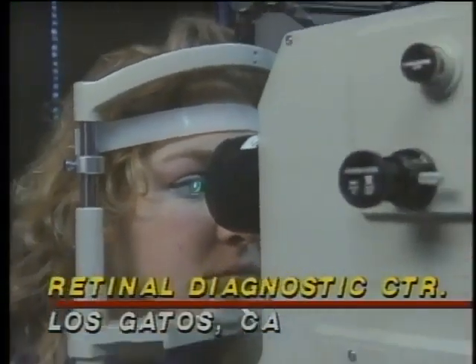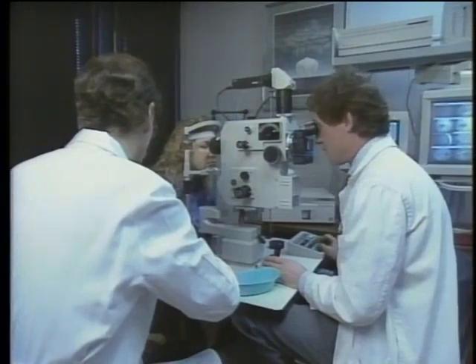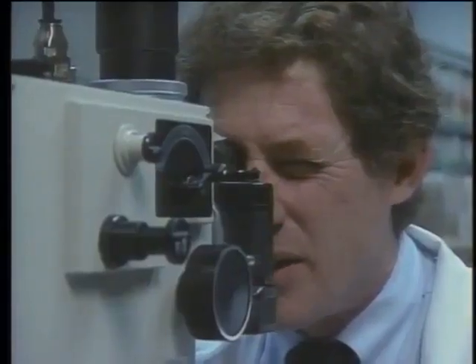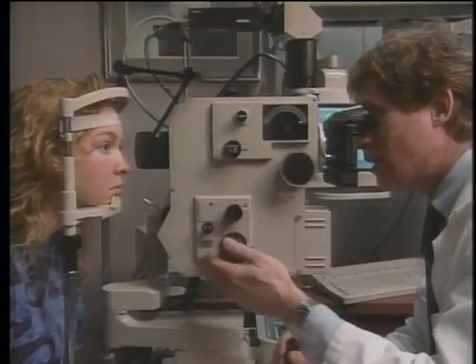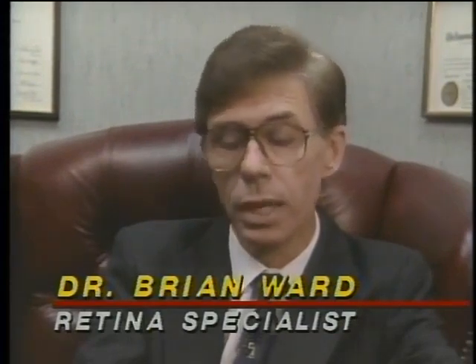Eye surgery is a delicate operation requiring extreme precision. Ophthalmologists at a clinic in Los Gatos are using a new video imaging system from ImageQuest to guide their work. A photographer uses the imaging device to produce digitized images of an angiogram. The machine is connected to a Macintosh II computer and a high-resolution video camera to capture pictures. The images appear almost instantly on screen, and the physician can review and diagnose virtually on the spot.